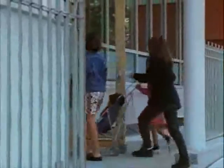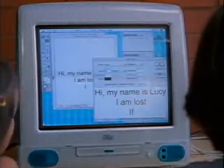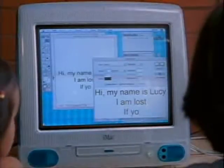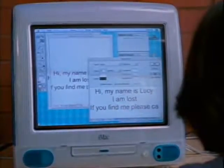We're going to use a computer at the library to make the sign. We could put the words anywhere we want. How's this? That looks good. We could even change the size of the letters.